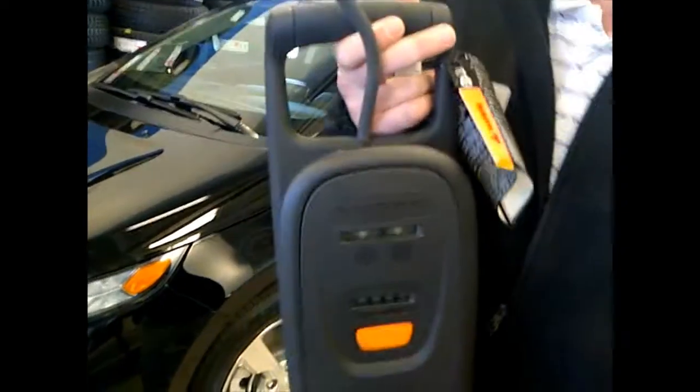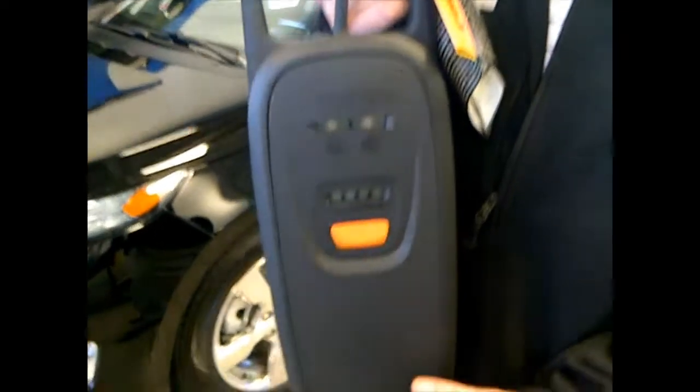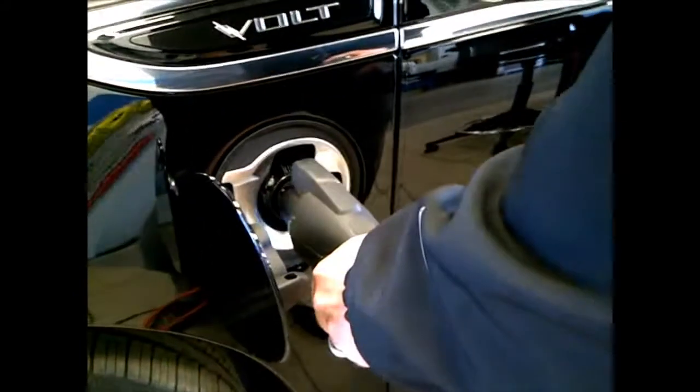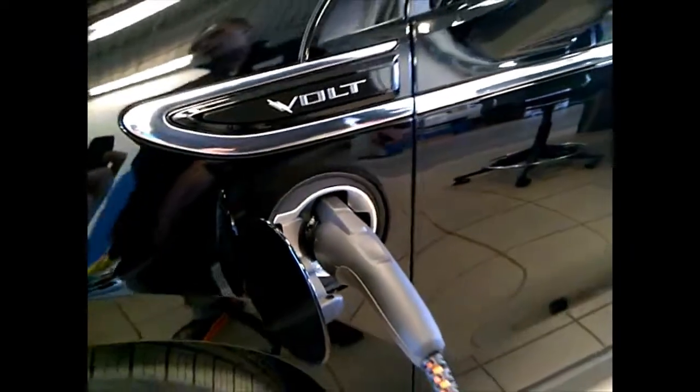One of the most common questions we get on the Volt is how to charge it and how easy it is to charge. What I have here is the travel charger that goes in the trunk of the Volt. It plugs into a standard 120 volt household outlet and takes about 10 hours to do a full charge from empty. You can upgrade to the 240 volt plug-in and that would take about 4 hours. All you have to do is have the key fob in your hand, press the button to open up the door, take the charger, plug it in, plug the other end into the outlet, and you're good to go.